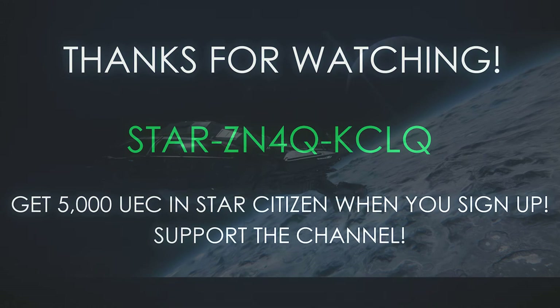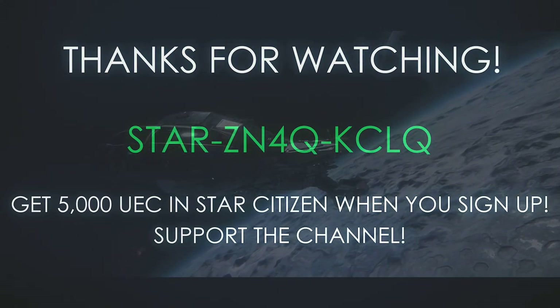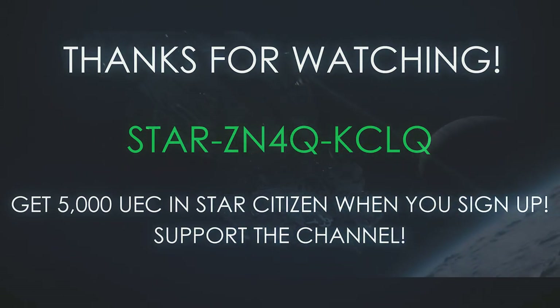Thanks for watching today's video. Are you new to Star Citizen and looking to get into the verse? Use the code above to get an extra 5000 UEC added to your account when you sign up. See you again soon!